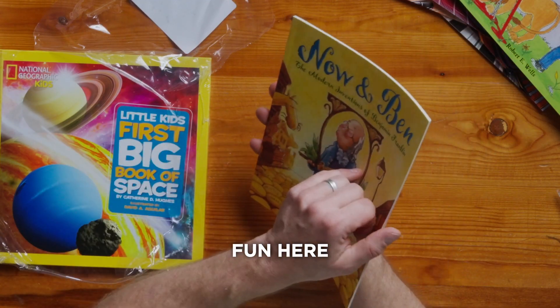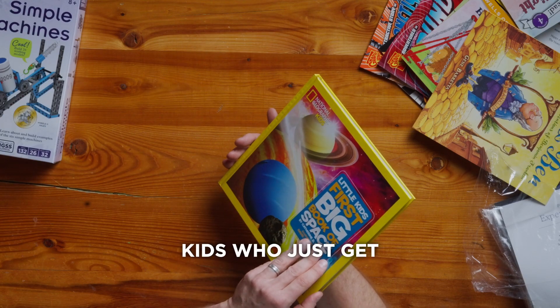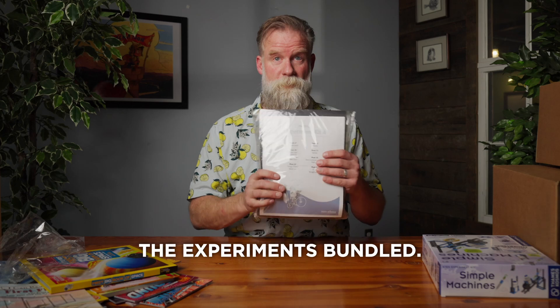Some fun here — Now in Bend. And then lastly, a book about space. There's a percentage of kids who just get obsessed about space, and they will love this book. The Experiment Bender.